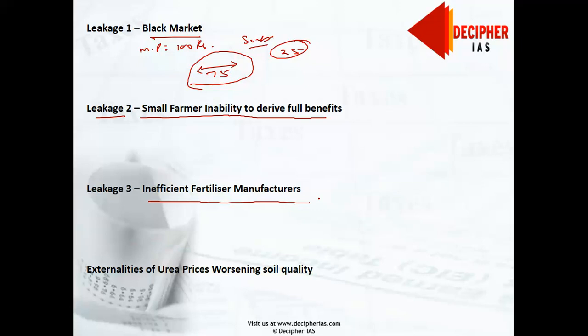The third leakage in the Indian urea sector is inefficient fertilizer manufacturers. This arises from urea subsidies going to sustaining inefficient domestic production instead of reaching small farmers. There are 30 manufacturing units with varying levels of efficiency, and the subsidy a firm receives is based on its cost of production — the greater the cost, the larger the subsidy. As a consequence, inefficient firms with high production costs survive, and there is no incentive to lower costs or improve efficiency.